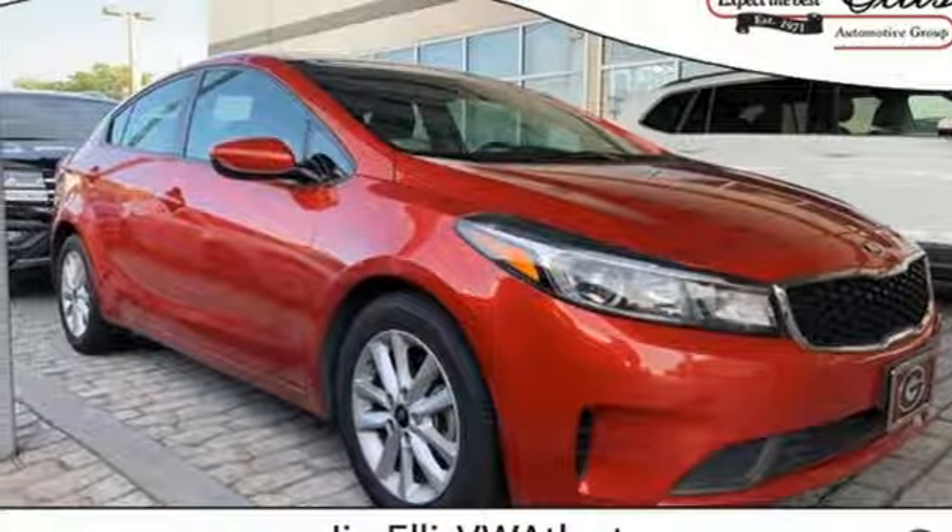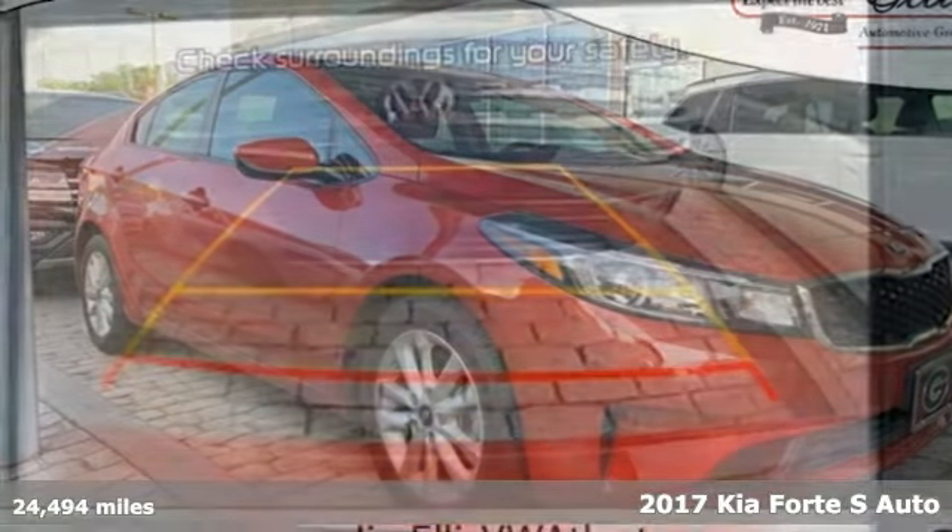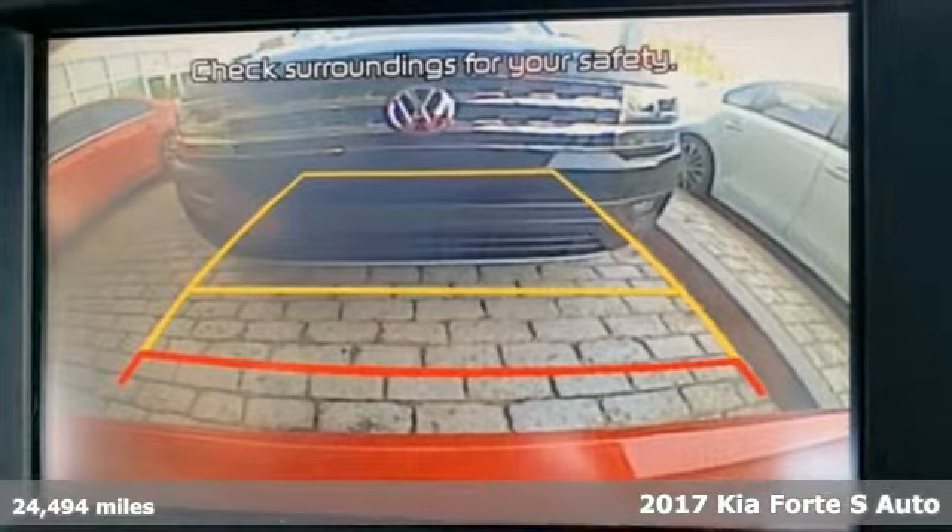It's a 2017 Kia Forte. Reliability. Quality. Kia.